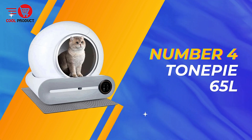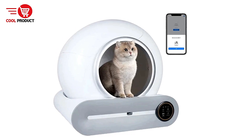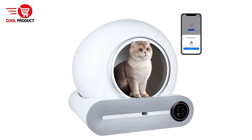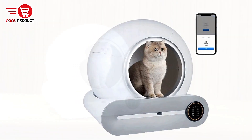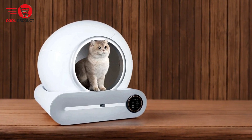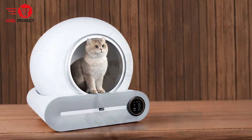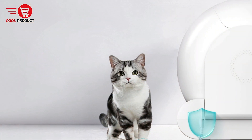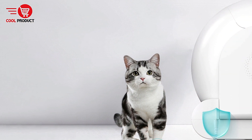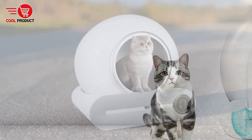Next up at number four, we have the Tonepe 65L Self-Cleaning Cat Litter Box. As a cat owner, dealing with litter can often feel like a constant battle — cleaning, scooping, and managing odors can be overwhelming. The Tonepe 65L Self-Cleaning Cat Litter Box promises to make your life easier with automatic cleaning, innovative deodorization, and remote control via an app. Let's dive into the pros and cons to see if it lives up to its claims.